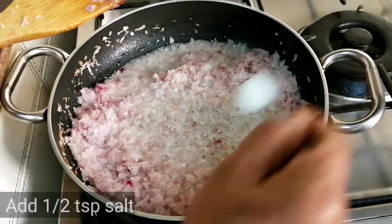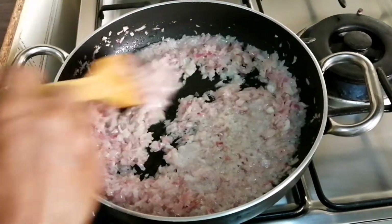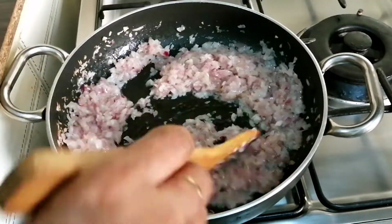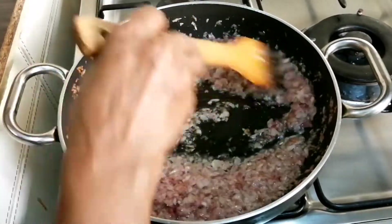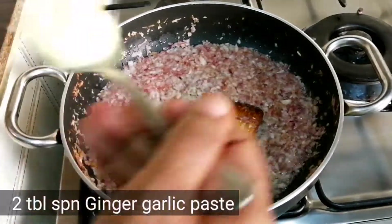10-15 minutes of marinating. After that, put them in the egg.